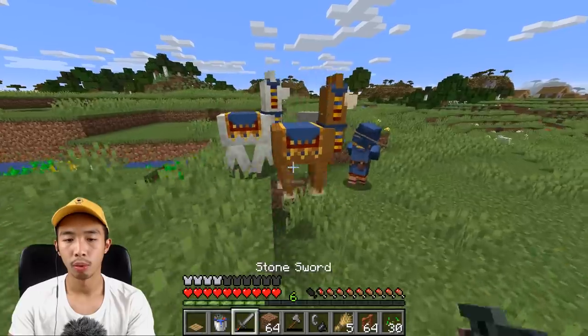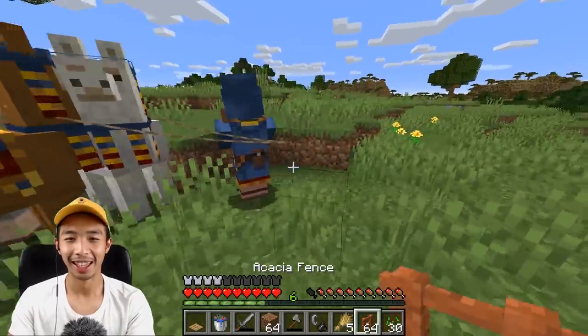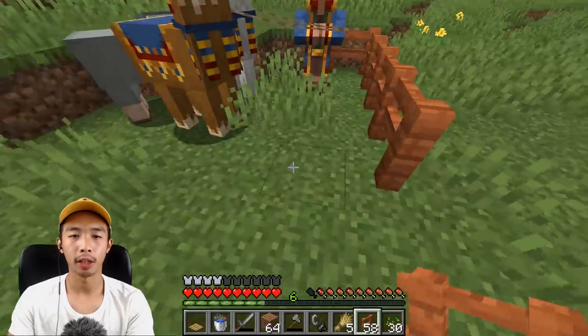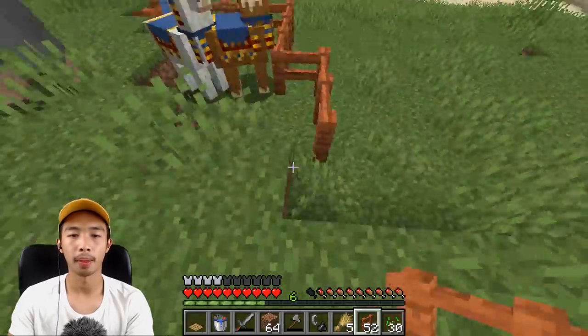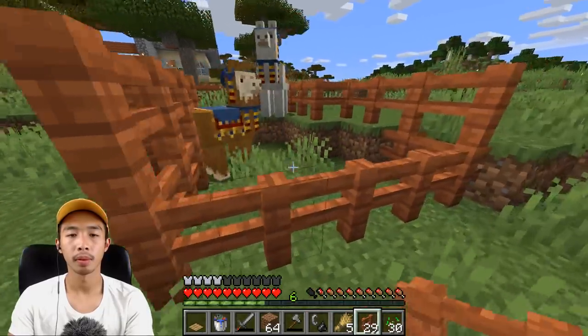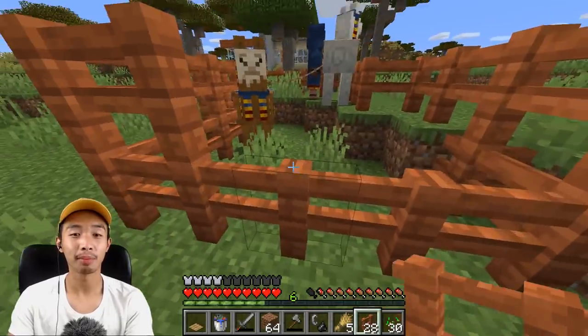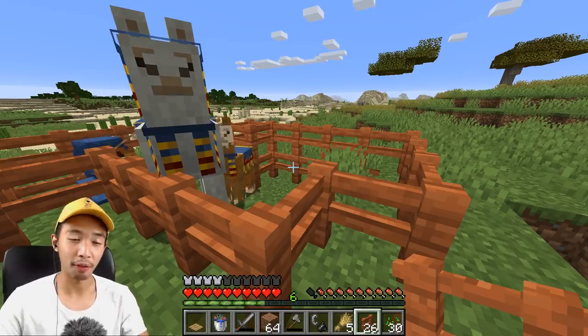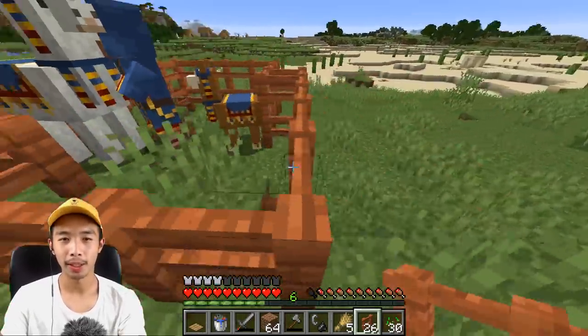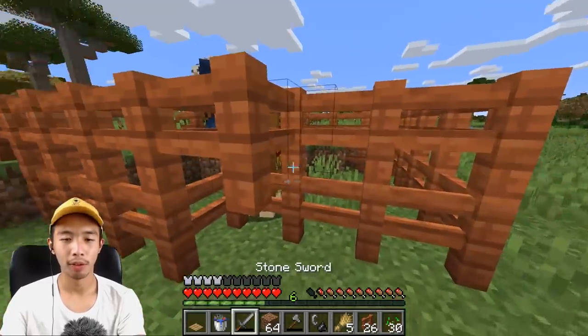Freaking llamas and everything. We are going to trap this guy. I'm going to trap you. You are now my prisoner. Stop saying ha, man — I'm kidnapping you. Alright guys, we have a free llama and a free trader. I don't know what I'm gonna do with them but I'm just gonna keep them inside this enclosure for the meantime.